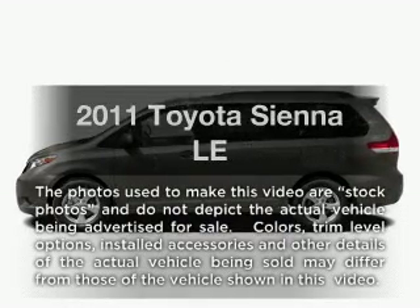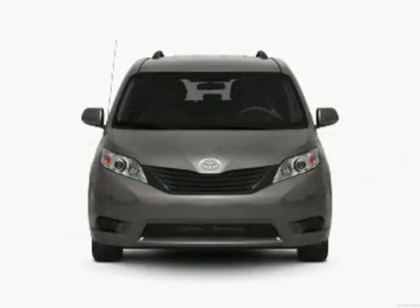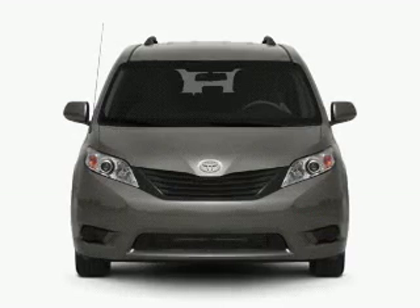Presenting the 2011 Toyota Sienna — everything you need under one roof with this great vehicle. With a solid six-cylinder engine that responds smoothly to its six-speed automatic transmission.